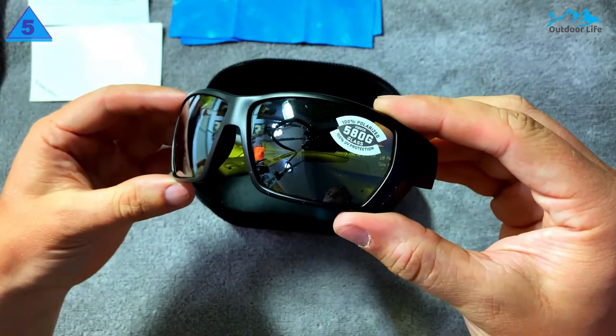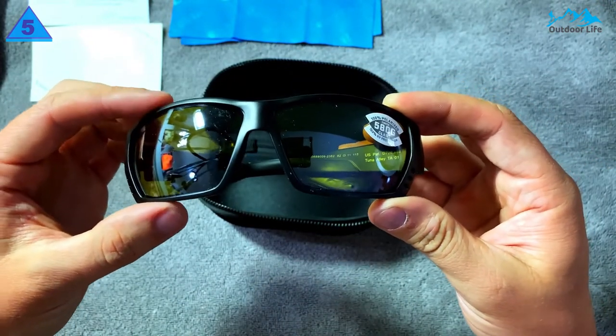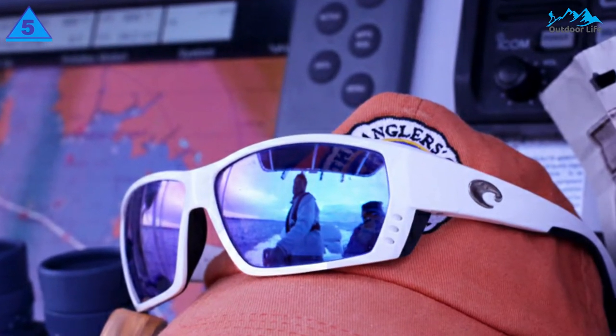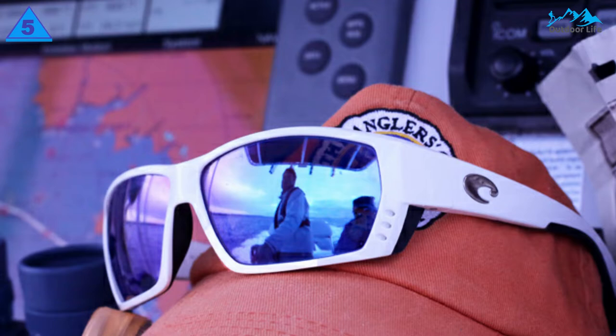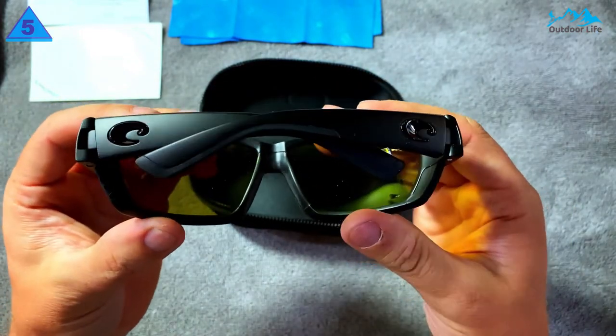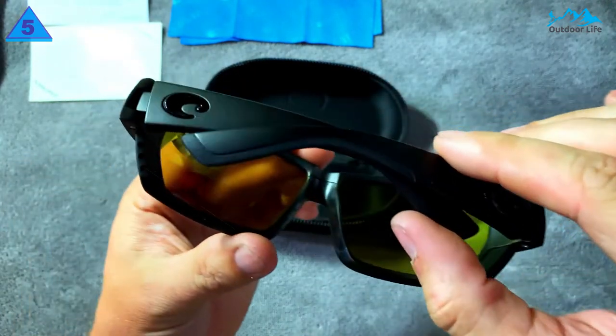You can get the Tuna Alley with Costa Del Mar's 580 glass, which provides 100% protection from UV light. Though this pair of sunglasses is fairly pricey, it's worth it for those who love outdoor adventures. The snug fit, vent system, and UV protection make the Costa Del Mar Tuna Alley sunglasses a strong choice when it comes to purchasing sunglasses.